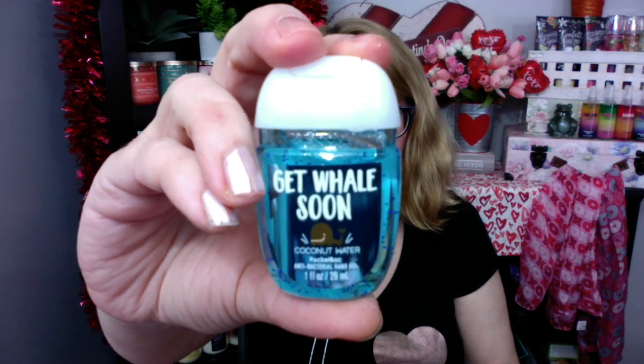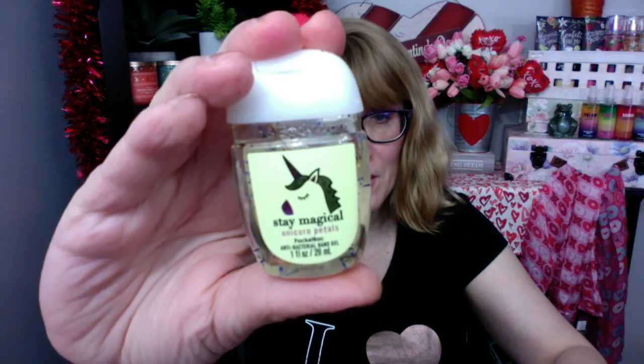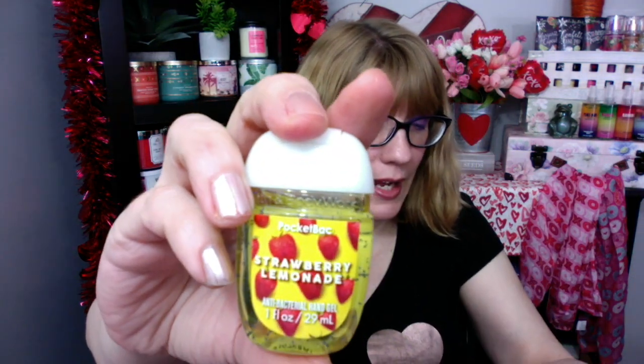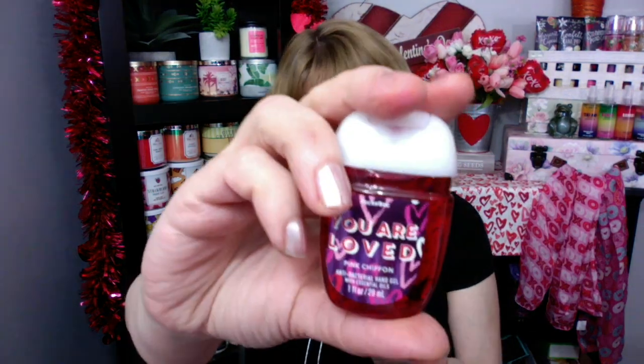Get Whale Soon — how cute is that? Coconut Water. We've got Stay Magical — this one is Unicorn Petals, that one smells pretty good. Coconut Colada. Strawberry Lemonade I have. And then I have White Fiji Sands. And I have the You Are Loved Pink Chiffon. I don't have the Strawberry Pancake one. But I mean, I'm pretty loaded up for hand sanitizing for the entire spring.